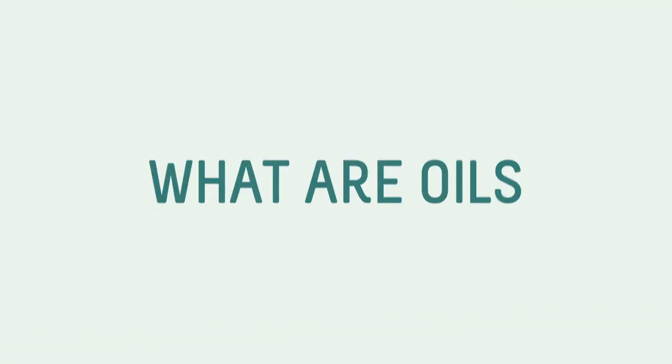That's great, Ashley. I think these are both two very important perspectives on ingredients, so this conversation is going to be great. Let's get into the meat of things. What are oils?